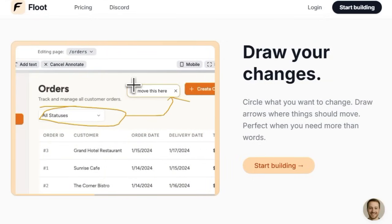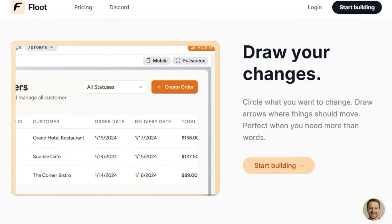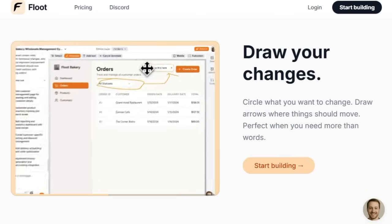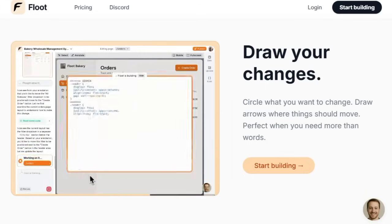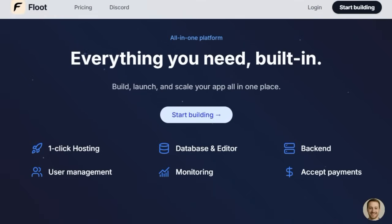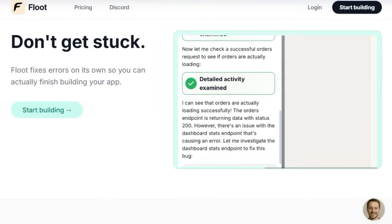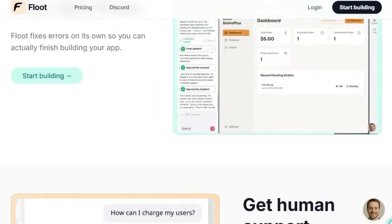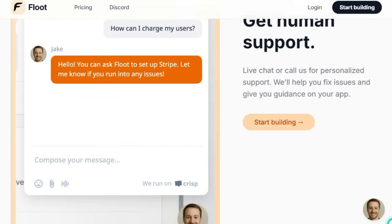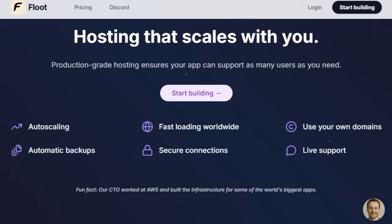What sets Flute apart even further is its built-in expertise. The platform isn't just hands-off — it proactively prevents you from getting stuck. It autonomously debugs your app as you build, handling errors behind the scenes so you can stay creative and productive rather than bogged down. Flute also offers live human support. Whether you have questions or need troubleshooting, real-time chat or call support ensures you aren't building in isolation. This blend of AI-driven building with human help makes the experience accessible and frustration-free.